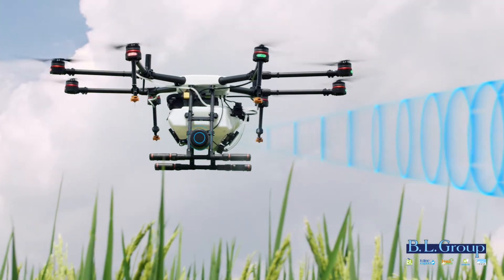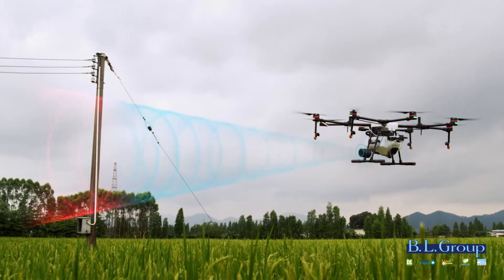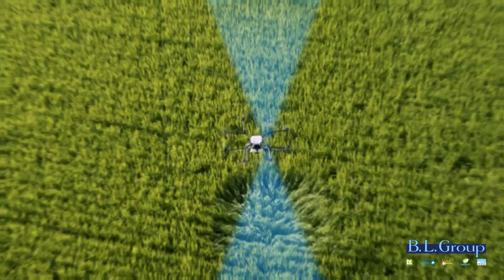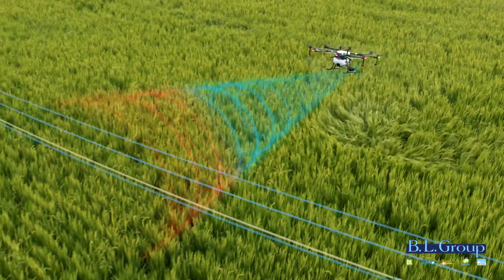Using microwave technology, the obstacle avoidance radar module senses large objects like utility poles from 1.5 to 30 meters in front or behind the aircraft, as well as smaller objects like tree branches or power lines up to 30 meters away.